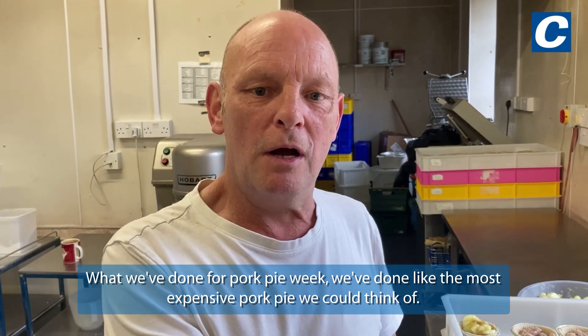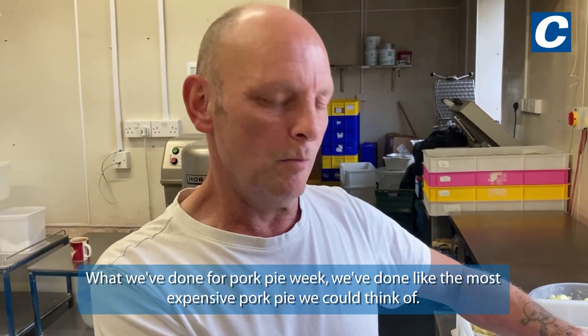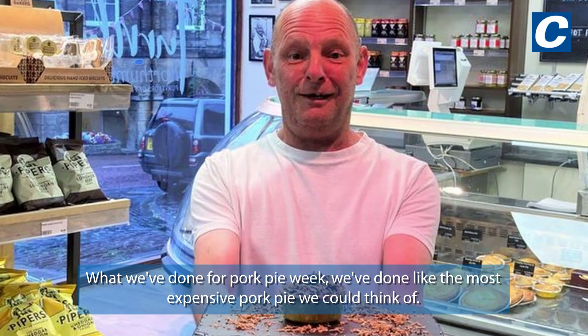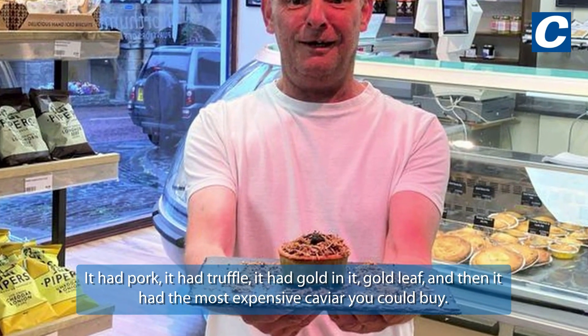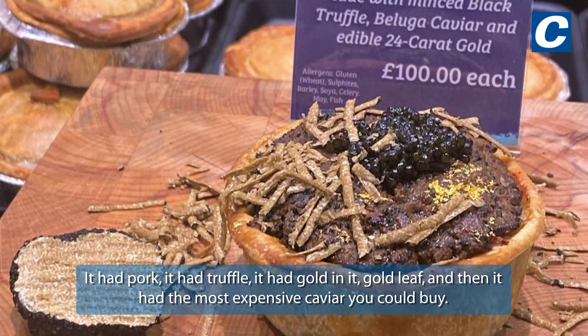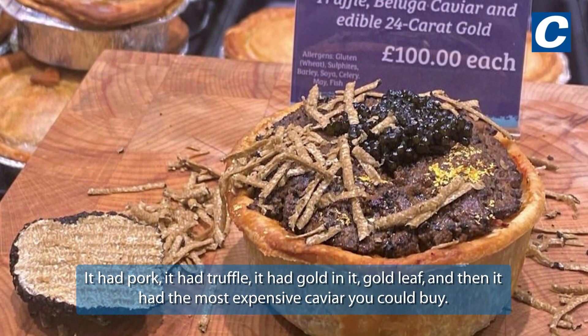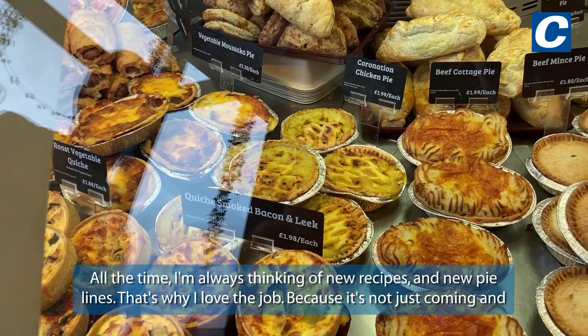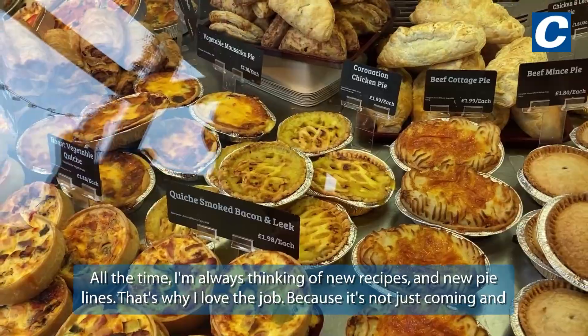What we've done is made the most expensive pork pie we could think of. It had pork, it had truffle, it had gold — gold leaf — and then the most expensive caviar you could buy.